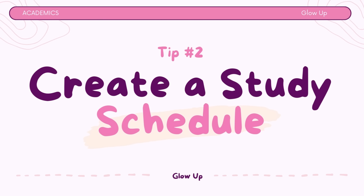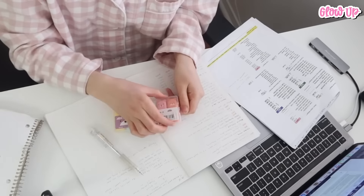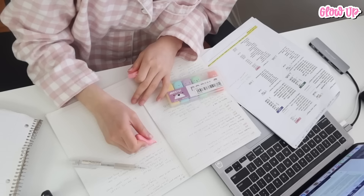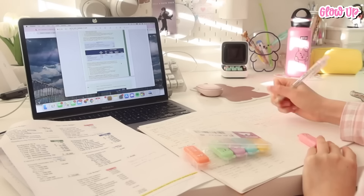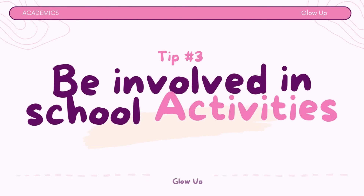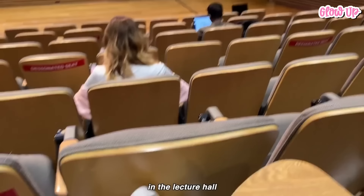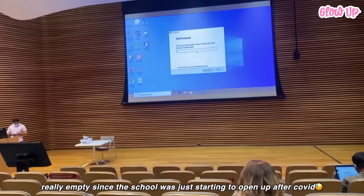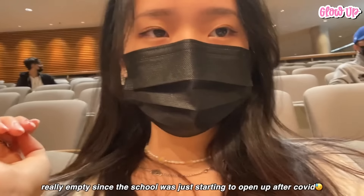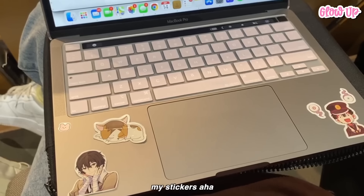Tip number 2: Create a study schedule. Having a regular study routine means picking specific times when you focus on your schoolwork and also taking short breaks to rest your brain. This helps you learn better and not get too tired. Tip number 3: Be involved in school activities. Participate in extracurricular activities or clubs that interest you. This not only helps you meet new people but also shows that you are actively engaged in the school community.